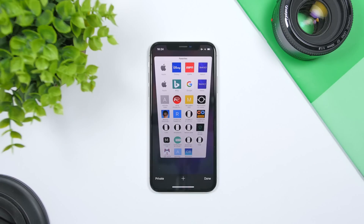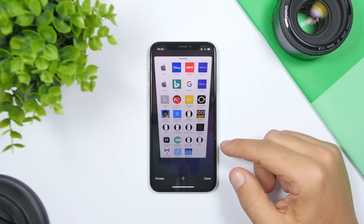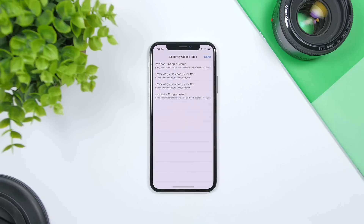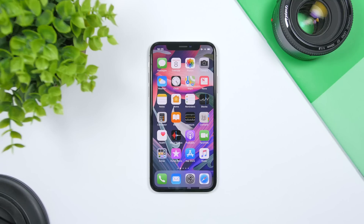Last but not least, another Safari trick. When you go to your tabs in Safari and you want to find recently closed tabs, just tap and hold the plus button and it will show you all of your recently closed tabs.